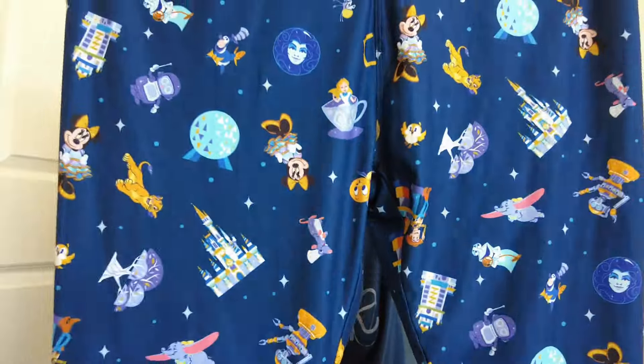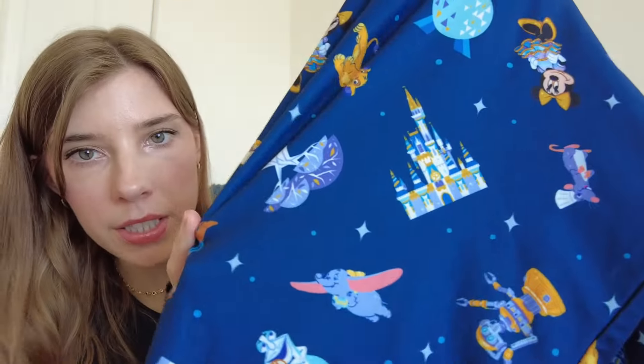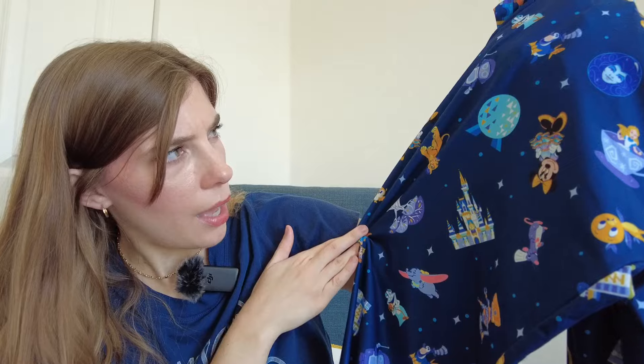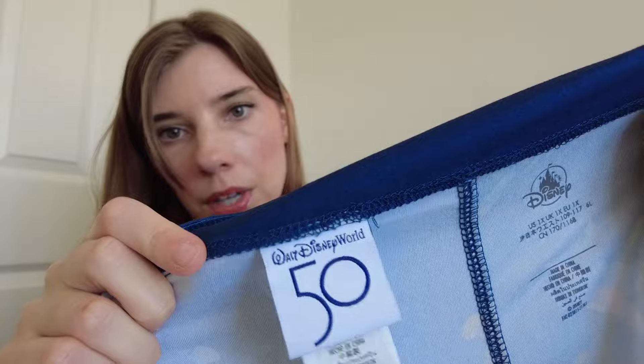Here's a pair of leggings for the Disney World 50th collection — size 1X. They have a bunch of different characters and elements: the castle, the Epcot ball, Minnie Mouse, Remy, different rides and parks. That's why I grabbed these — because of the size and the detail of the print. Some of these leggings may go for a little bit less.